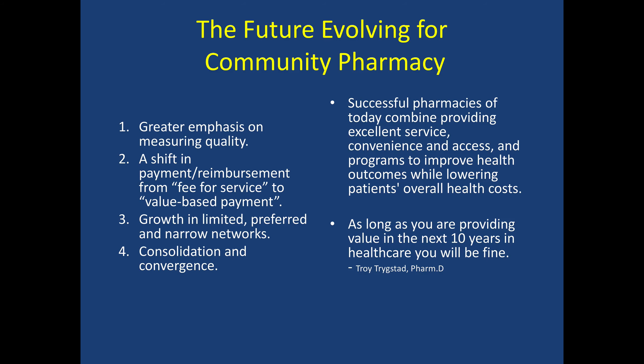The future is evolving for community pharmacy. As we know in all healthcare, there is a greater emphasis on the measuring of quality. Most physician practices in 2019, hospitals, and ambulatory care services are shifting payment from no longer a fee for service, where we pay just because you did something regardless of outcome, to a more value-based payment. Community pharmacy has seen this payment system occur in a lot of our pay-for-performance contracts, focusing on Medicare Star ratings.